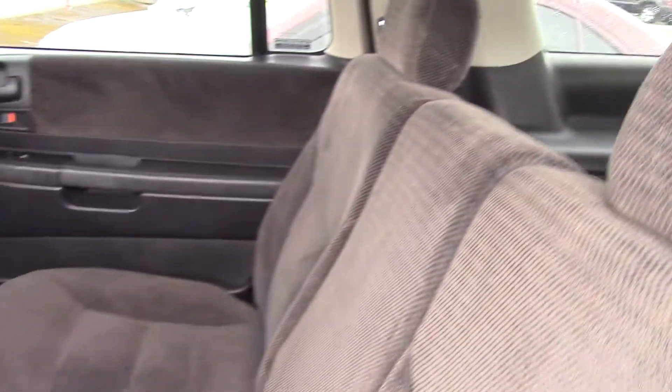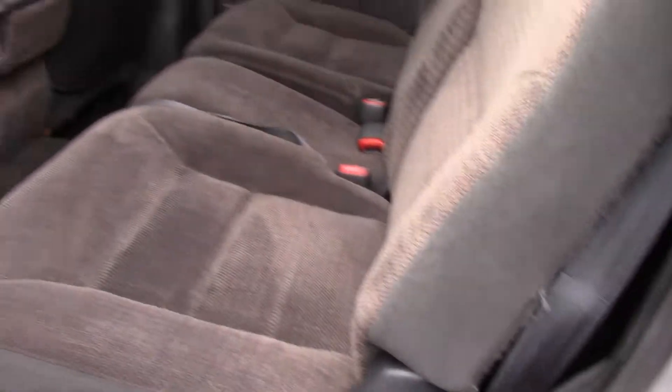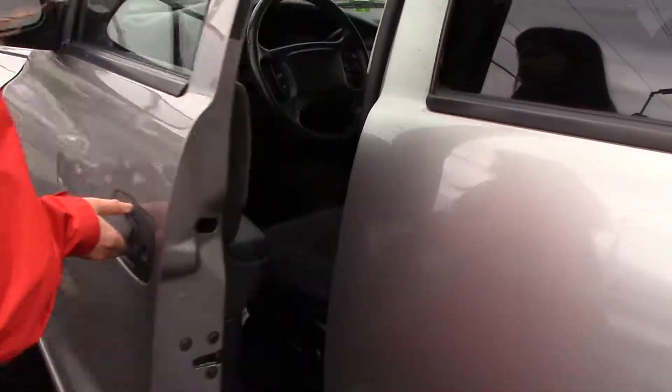Look at it — you can see how I can squish it. That should tell you something. When you can squish it down about four inches, that's a comfy seat. It's a very clean interior too.